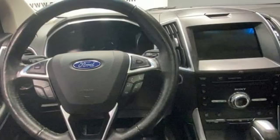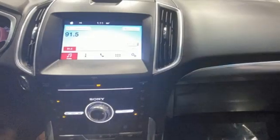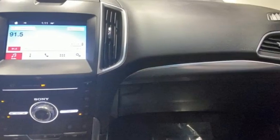Memory exterior door mirror settings, AM-FM satellite radio, hands-free liftgate, wireless phone connectivity, and automatic transmission.